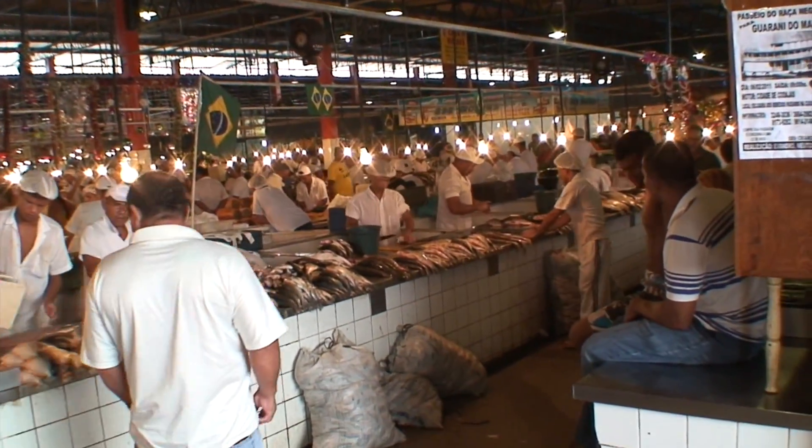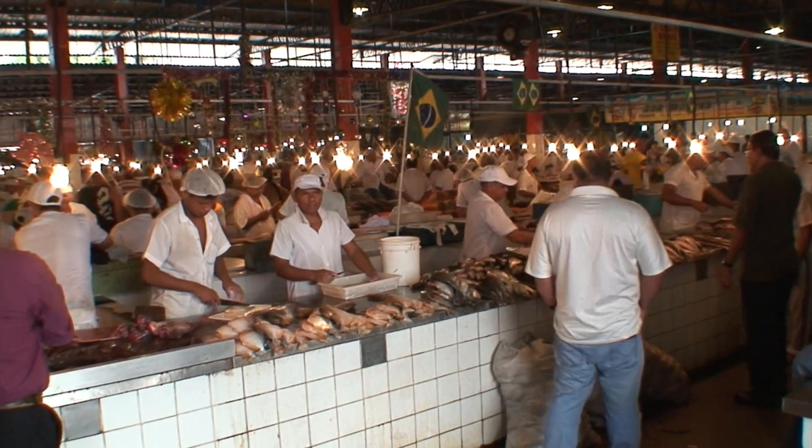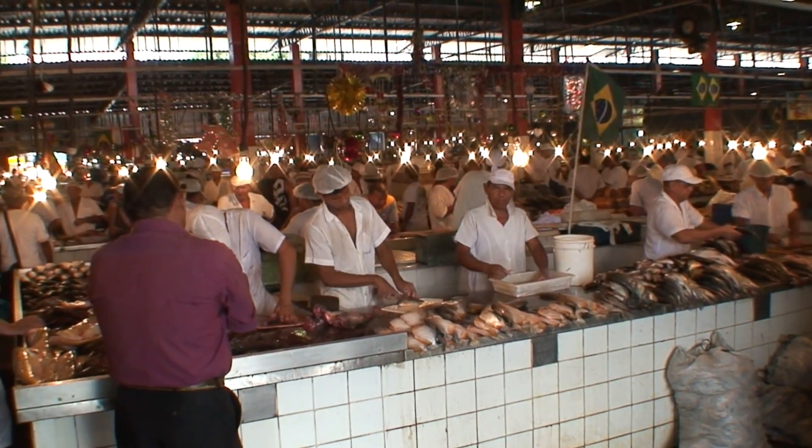It's all fish market here. It's all fresh fish and there's no icing down, so by the end of the day it's a lot cheaper.